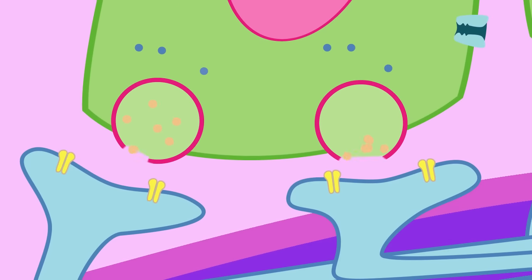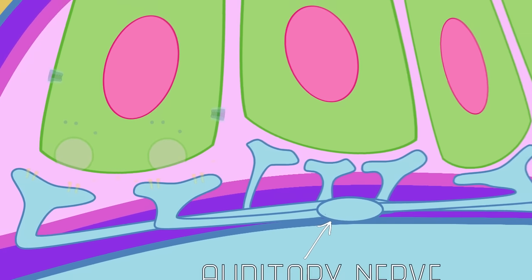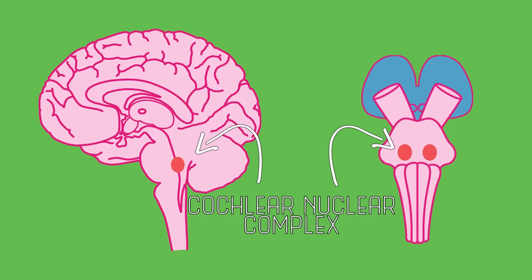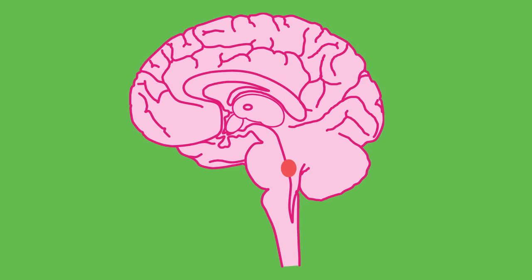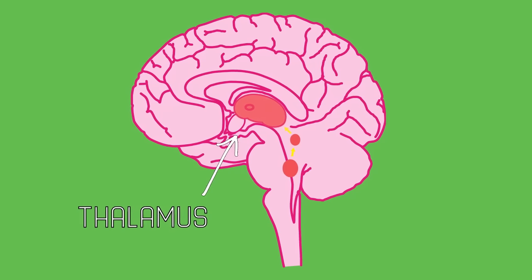When the cells depolarize, this allows calcium into the cell, causing neurotransmitters to be released. Those neurotransmitters bind to the neurons of the auditory nerve. Usually, there are many auditory nerve neurons receiving signals from a single hair cell. This signal is passed up to the brain to a structure called the cochlear nucleus complex. The cochlear nucleus sends axons through several other structures in the brain where auditory sorting and unpacking occurs. Each of these structures helps your brain break down the frequency, pitch, and localization of sound.